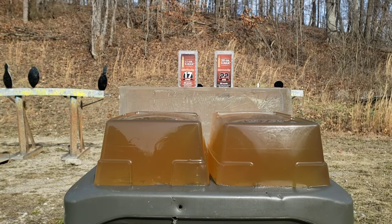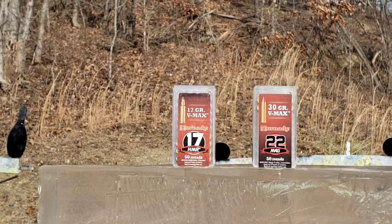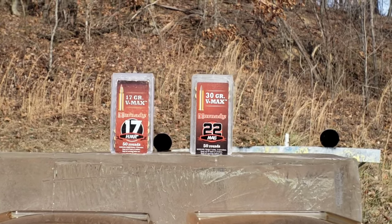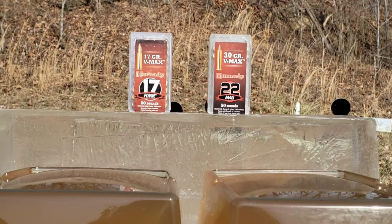Alright, got another ballistic gel test for you today - rimfire. I'm going to test the 17 grain Hornady VMAX 17 HMR head-to-head with the 30 grain VMAX for the 22 WMR or 22 Magnum.